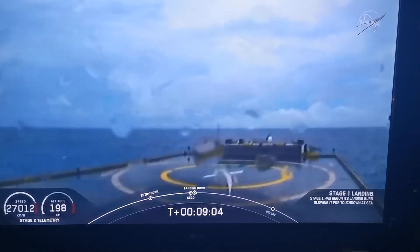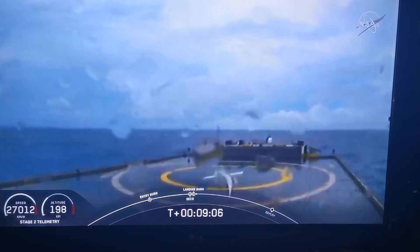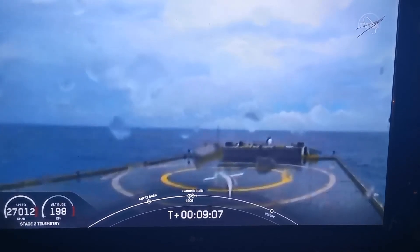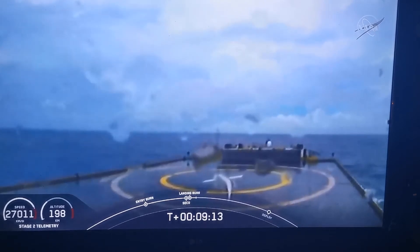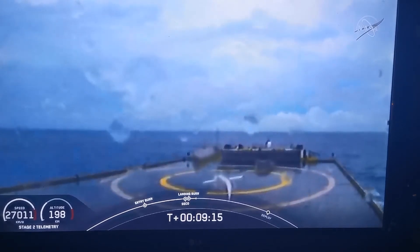Now we are waiting for our first stage to make its way to our drone ship. Dragon, SpaceX — nominal orbital insertion. Affirmation of SECO, second engine cutoff. Falcon 9 flight deploy.